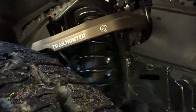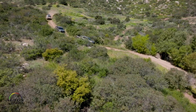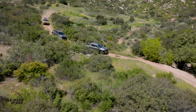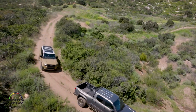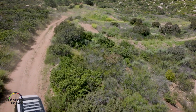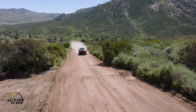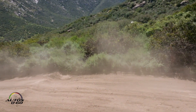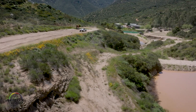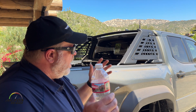Our ARB absorbers are intentionally built for really good on-road compliance, because overlanding is about the travel to the trail as well as the experience on it. We use bypasses and end-stop control for those higher-energy off-road events to make sure we're not bottoming out, and they're tuned for a slightly heavier payload, since we assume these trucks will be well loaded. That's a quick high-level overview of our Trail Hunter.